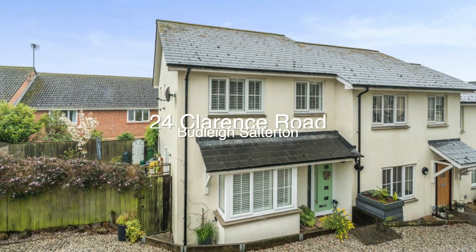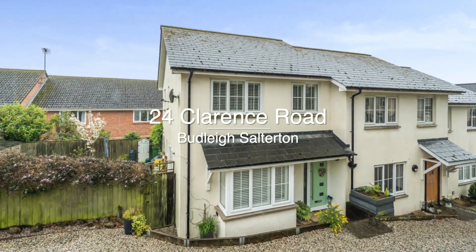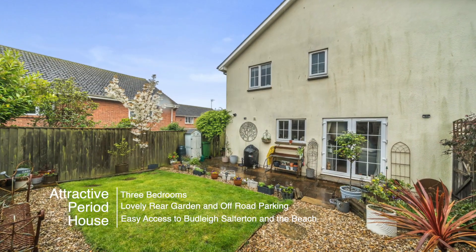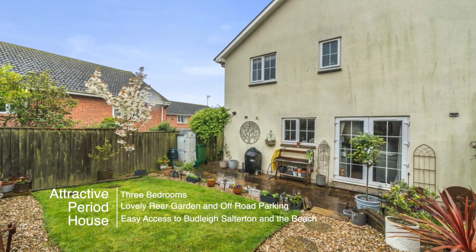Welcome to number 24 Clarence Road, a three bedroom house in a quietly tucked away location with a lovely garden and easy access to Budleigh-Salterton and the beach.